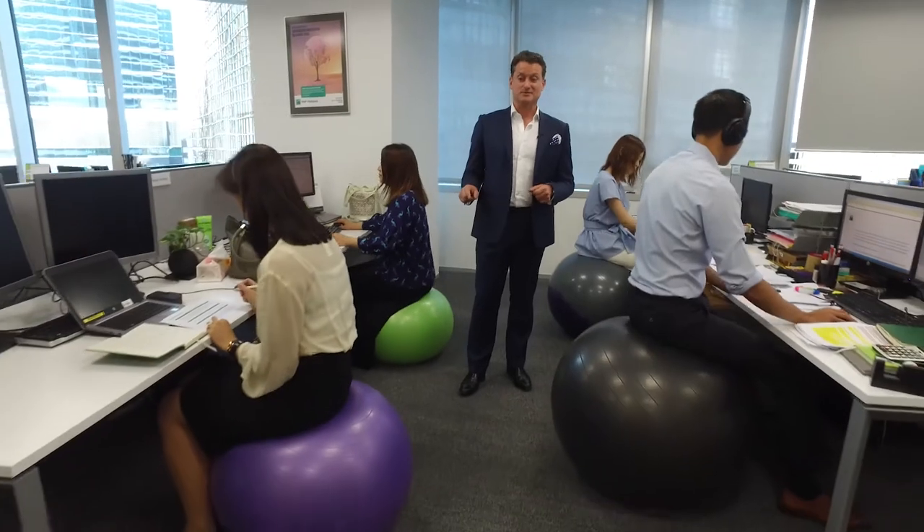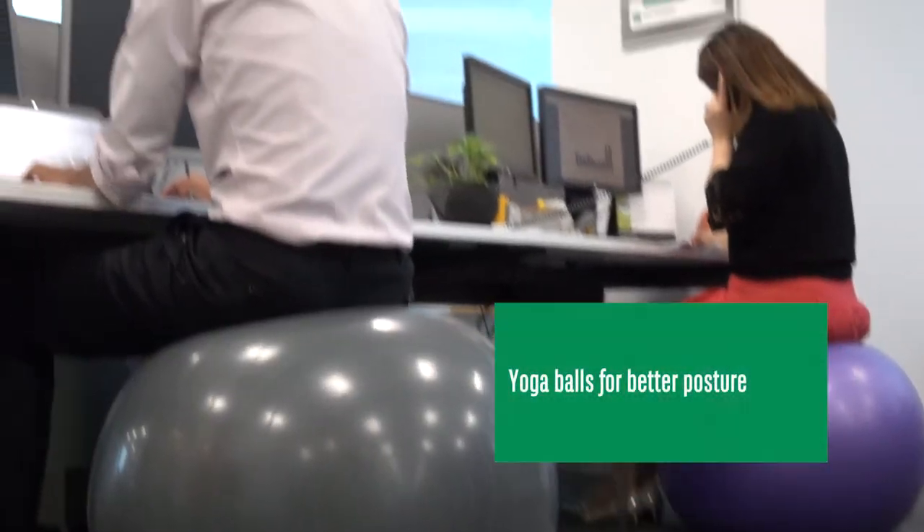We've taken flexible seating to a new level. Who needs a seat when you can have a ball? Not just any ball — a yoga ball, for those that don't like to stand.